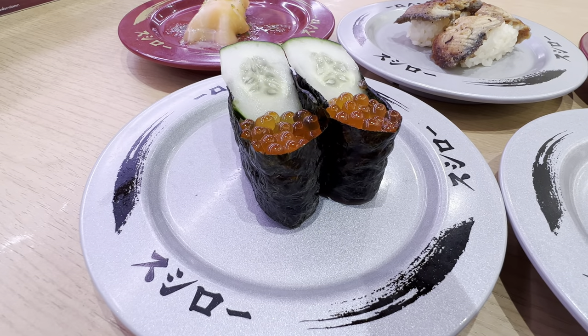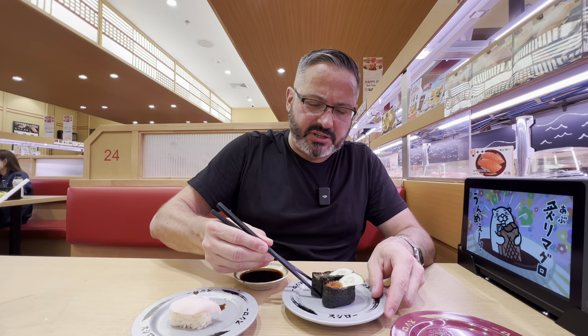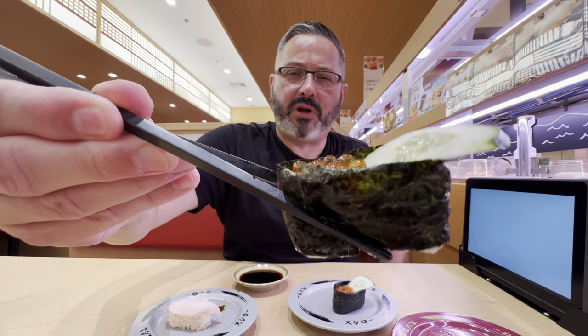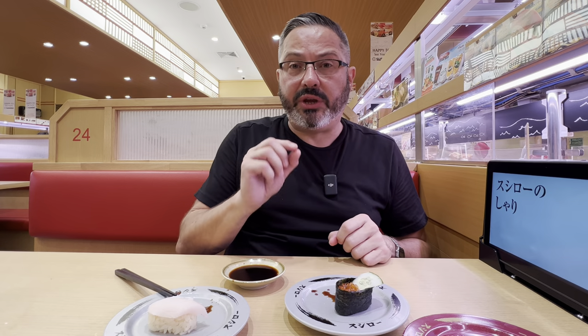Up next, I'm going to try the ikura. This is basically rice wrapped in seaweed with some salmon roe, and they put a little bit of cucumber in here. This is one of my favorites and I've never seen them put cucumber in it — usually it's just salmon roe. But look at that, beautiful colors. A little soy sauce. Mmm, really good flavor. The salmon roe just pops in your mouth, it's juicy and moist. The seaweed is crunchy, which is important, and the rice is really good as well. Very happy so far.